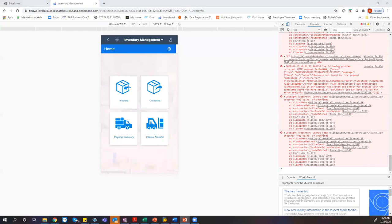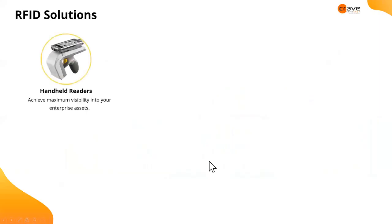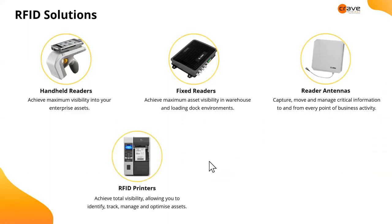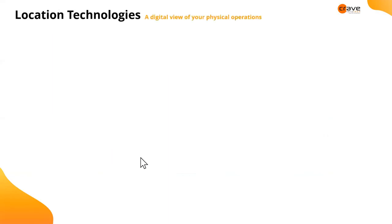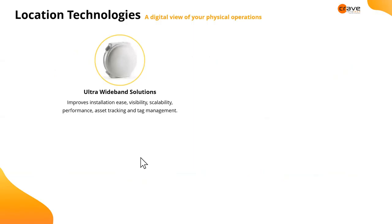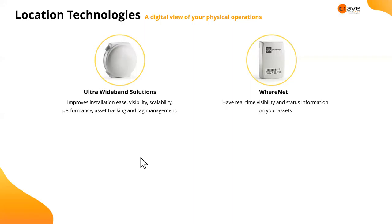Going back to the presentation — we've seen the application together. We also provide complete RFID solutions: handheld readers, fixed readers, labels, printers — complete end-to-end hardware. In addition, we are into location services, which allow you to automatically monitor the movement of your goods inside the plant or warehouse.